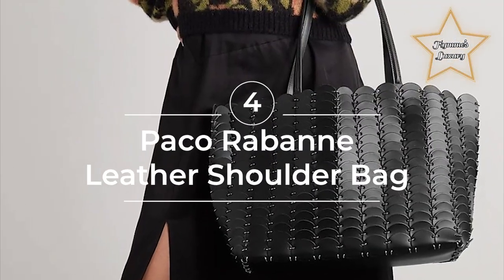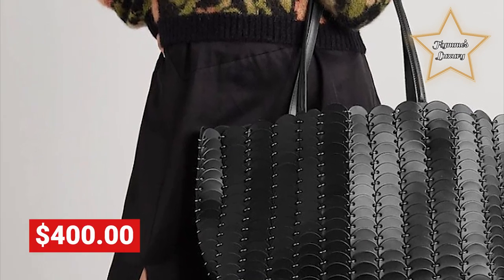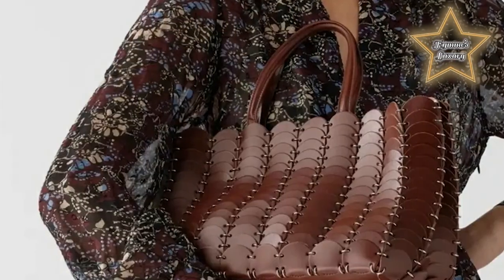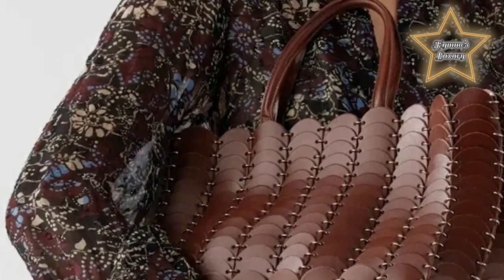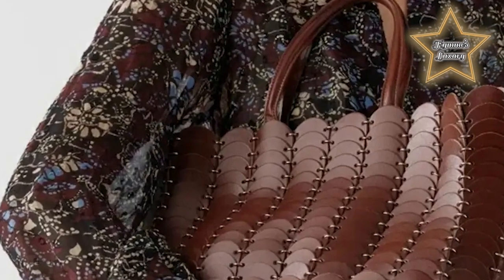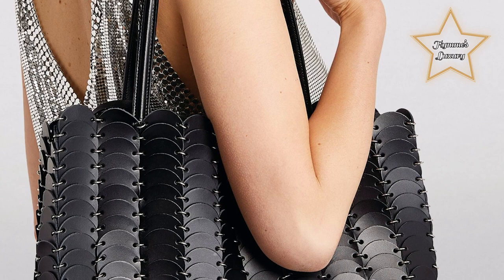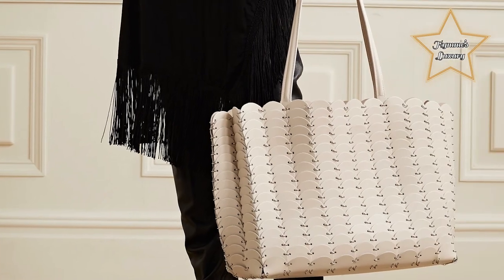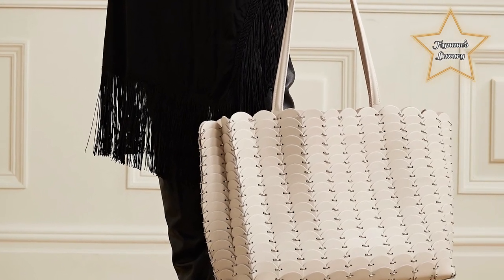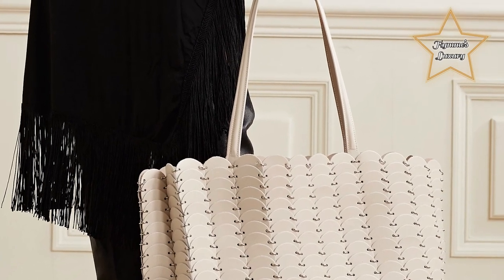Number 4: Paco Rabanne Leather Shoulder Bag at $400. Known for their avant-garde and innovative designs, Paco Rabanne offers unique and cutting-edge fashion pieces, including bags. The leather shoulder bag from Paco Rabanne is crafted from high-quality leather, ensuring durability and a luxurious look and feel. It features a compact and structured silhouette with a flap closure and a sleek chain strap. The bag often showcases distinctive design elements such as metallic accents, chain-nail detailing, or unique hardware, reflecting the brand's edgy and unconventional aesthetic. It offers an opportunity to make a fashion statement and stand out from the crowd with its distinctive and eye-catching design.